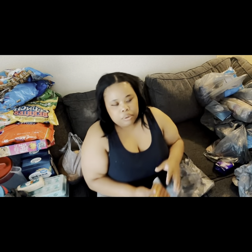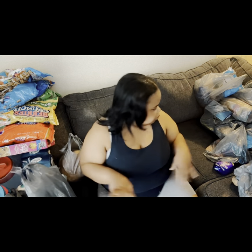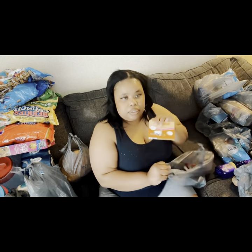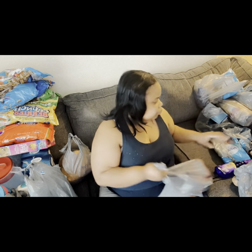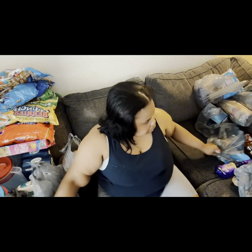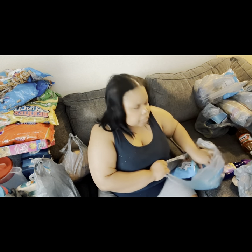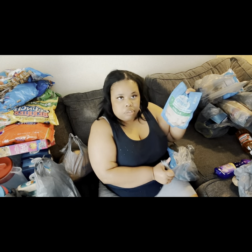I got two of the Ballpark bun-size chicken and pork hot dogs. I got some saison seasoning and some chicken breader. I also got a small bag of tilapia and I think an extra-large shrimp.